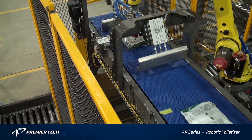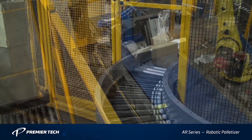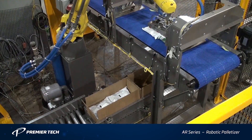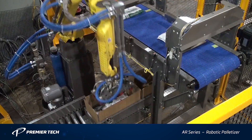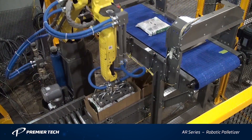With the AR series case packing and palletizing system from Premier Tech, all projects are customized to meet customer requirements and include a user-friendly interface. Using robotic automation with innovative FANUC robots allows for flexible, gentle handling of the products, and because of the robot's motion, no flap holder is required.